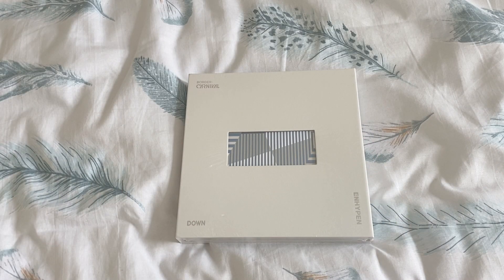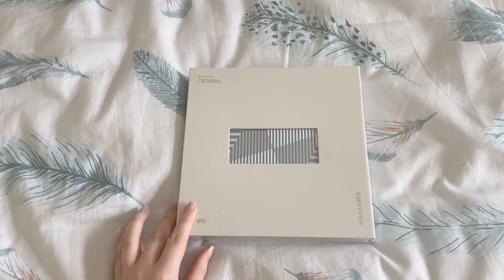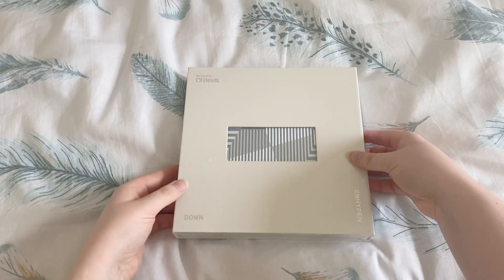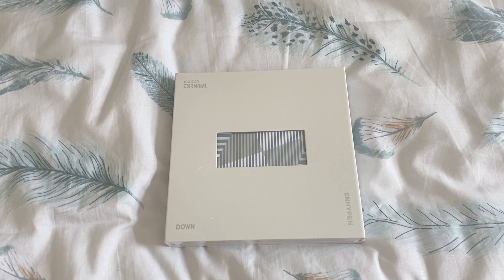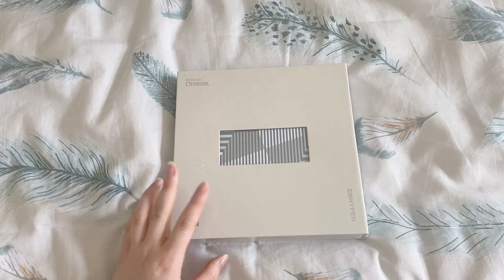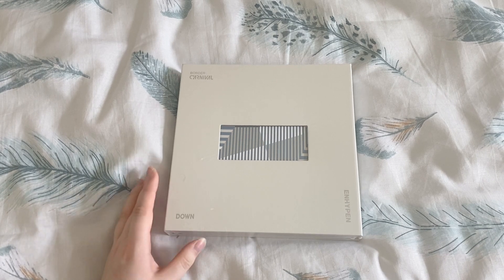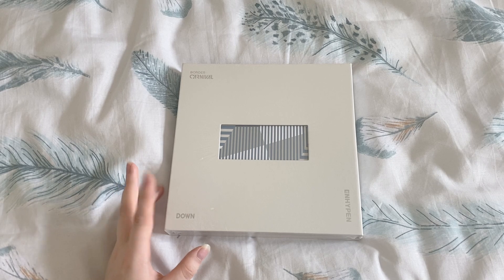Hi everyone, it's Lottie. If you saw my little intro, I am going to be collecting ENHYPEN. I did order a copy of Border Carnival with my Itzy and NCT Dream albums. I got just one copy and a random version - I have the down version here. I just wanted to get one because I know Heesung is pretty cheap on Mercari as well. I'm definitely going to buy at least one copy of Border Day 1 too. I basically did this staggered because I promised myself I wouldn't start a new collection until I've at least finished one I currently have - giving myself boundaries, which is always good to do in collecting.